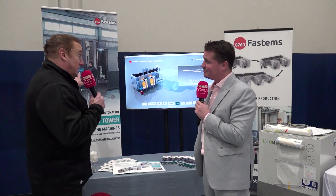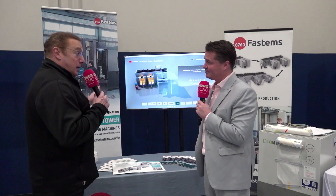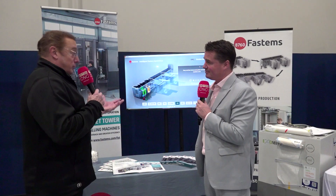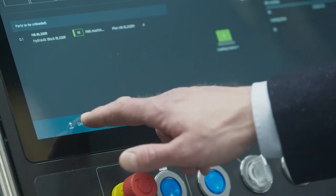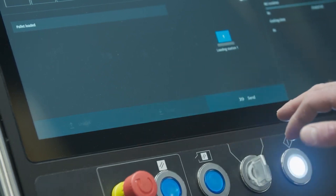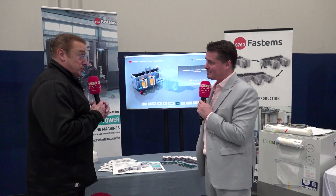The FPT 500 is 1,100 pounds capacity, which pairs very nicely with 400 millimeter and some 500 millimeter machines. The FPT 1000 offers 2,200 pounds capability, suitable for 500 millimeter machines and some smaller, lighter weight single-part work possibly done on a 630 millimeter machine.